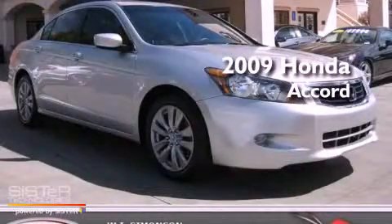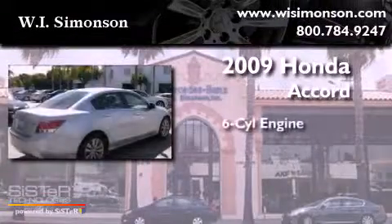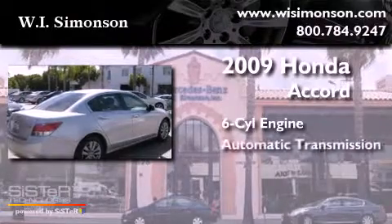This is a 2009 Honda Accord. It features a six-cylinder engine and an automatic transmission.